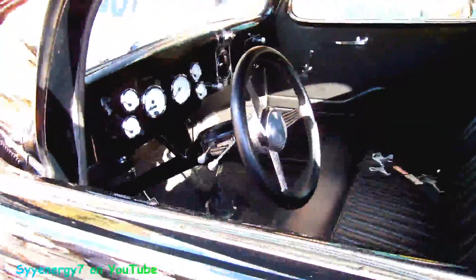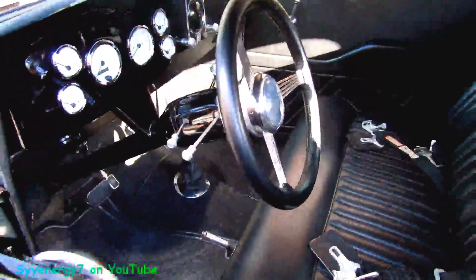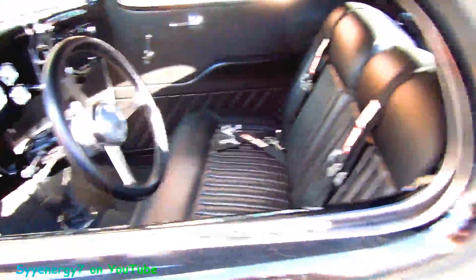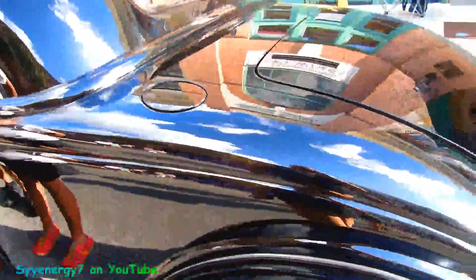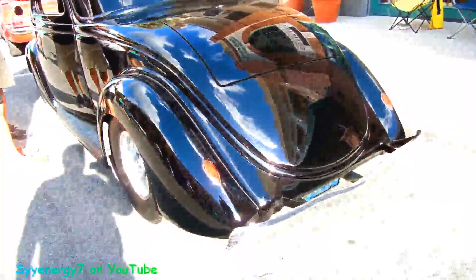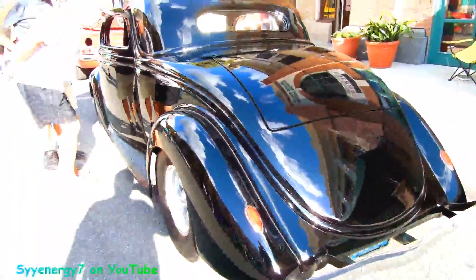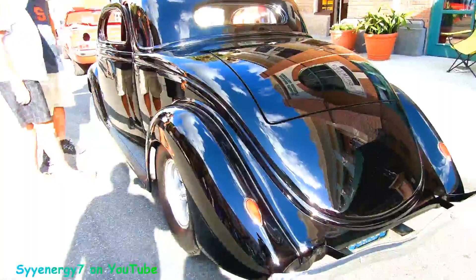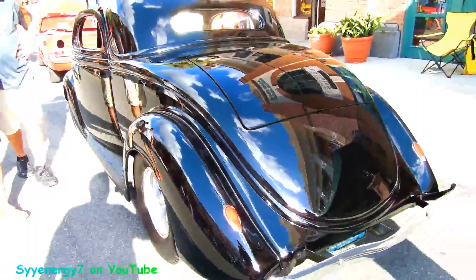Chopped and lowered. It's got an automatic in there. There's your filler cap tank. It's all black and it's got really flawless bodywork on it. It's got the rumble seat — that deck opens up to the rumble seat.